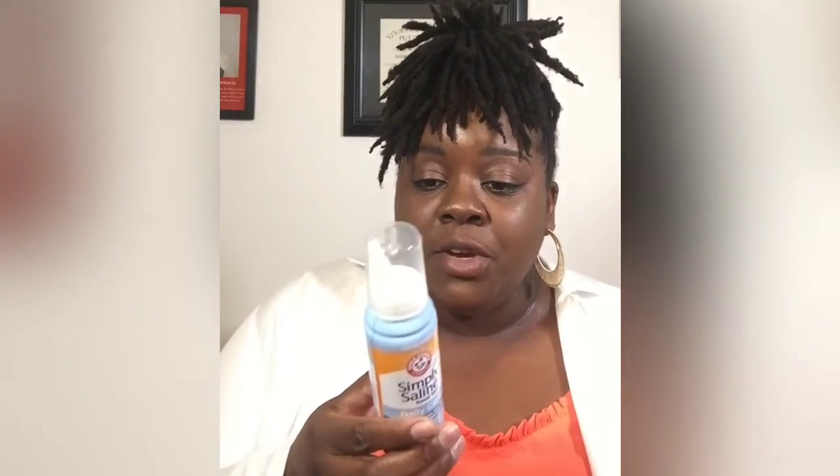The active ingredient is sterile saline solution. I'm a little bougie, so I get the Arm & Hammer brand, but you can get your local drugstore generic equivalent.